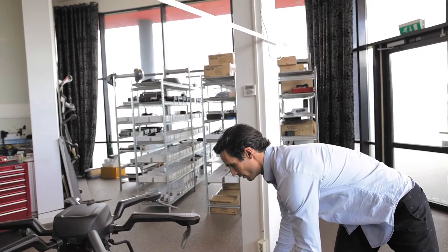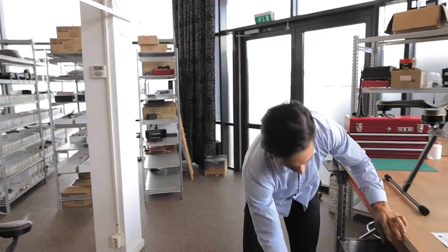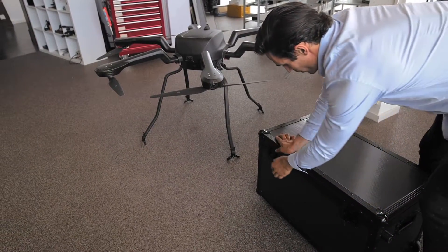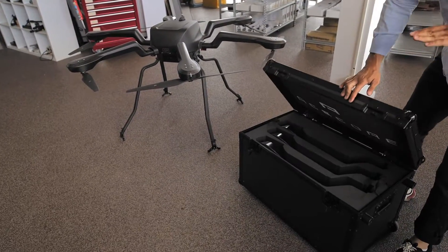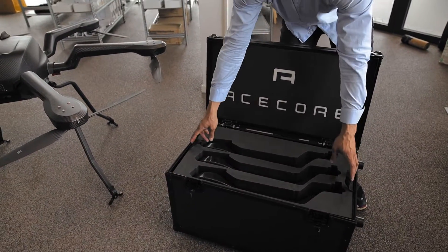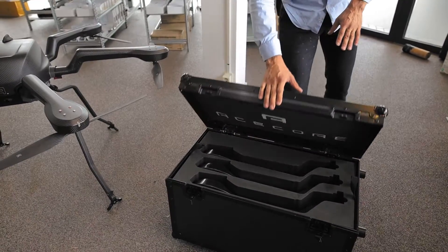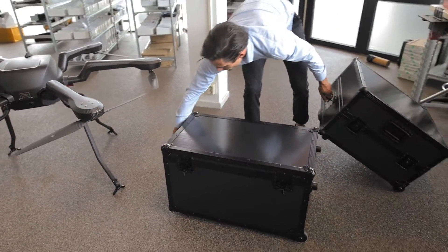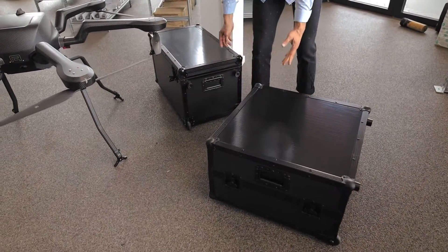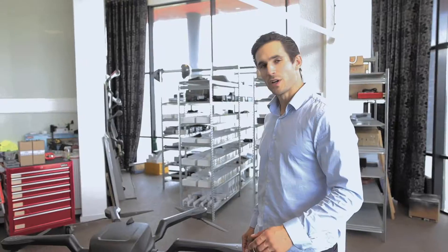You might wonder how you're going to transport this thing — it's very easy. We have two cases. The first one is for the booms, designed to fit in pretty much any car, with layers holding the booms, propellers, and legs for easy removal. The second case holds the center core including up to eight batteries.